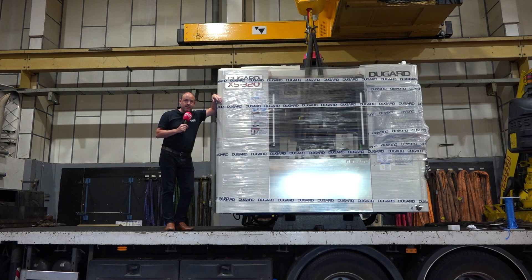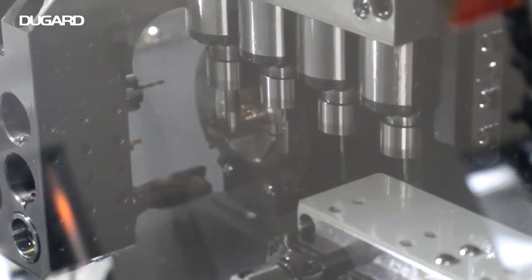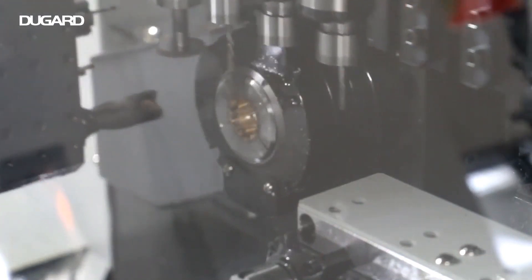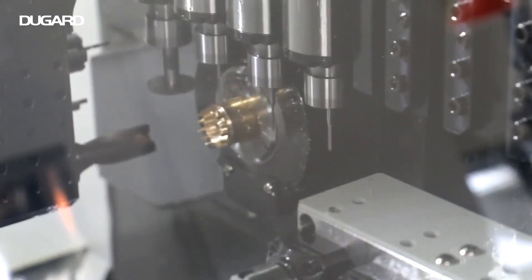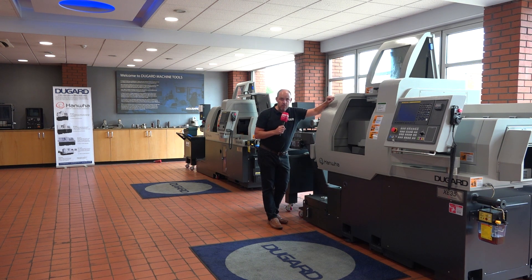And if you come here to their headquarters in Hove, probably like me, you'll end up buying one. So turning is your specialist field, but maybe in slightly higher volumes — maybe you need more production, unmanned running, one-hit machining, sliding head technology? How about a Hamwa?